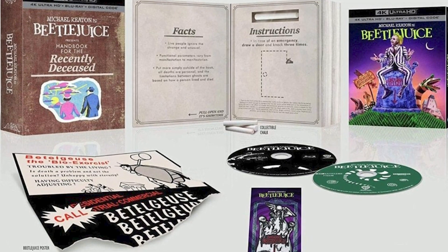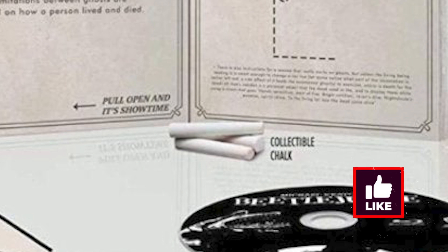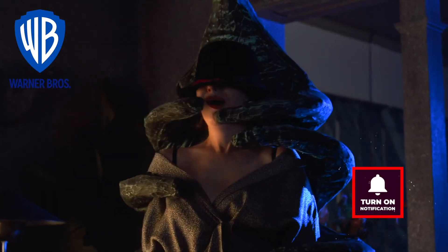You can find a reproduction Beetlejuice flyer, as seen in the film, and you also receive a limited edition piece of chalk, so that you can draw a door to access your afterlife counsellor, should you need to. Housed in an outer case replicating the book for the recently deceased.